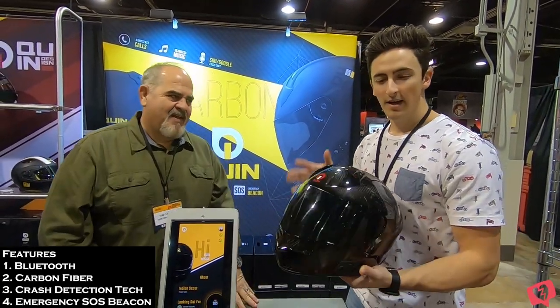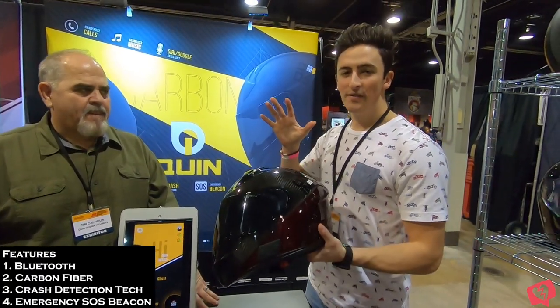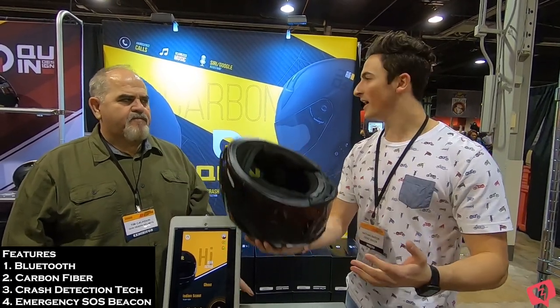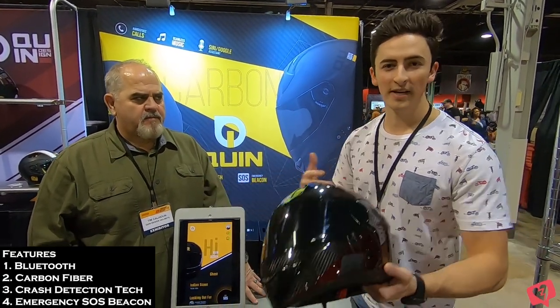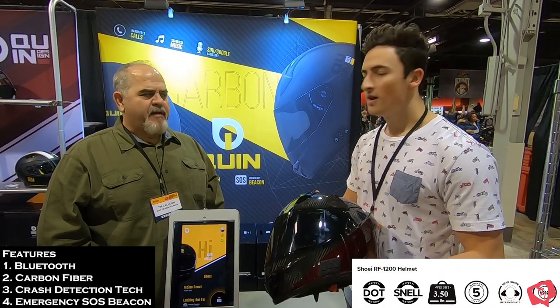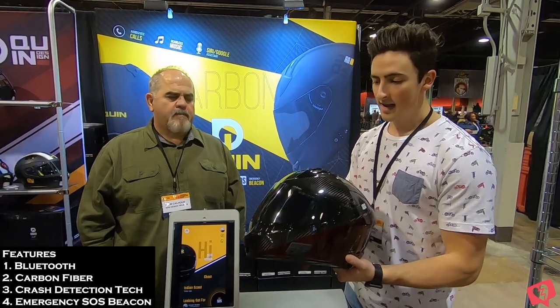This is a Bluetooth helmet — you do have capability to connect your phone. On top of that, it's carbon fiber and it's lined with Kevlar. A lot of the competitors out there are pitching carbon fiber helmets as super light. This one comes in at 2.8 pounds. To put it into perspective, I run a Shoei RF-1200, which is a fairly light helmet but comes in at about 3.6 to 3.7 pounds. That's almost a pound heavier — just about a pound difference with this helmet.